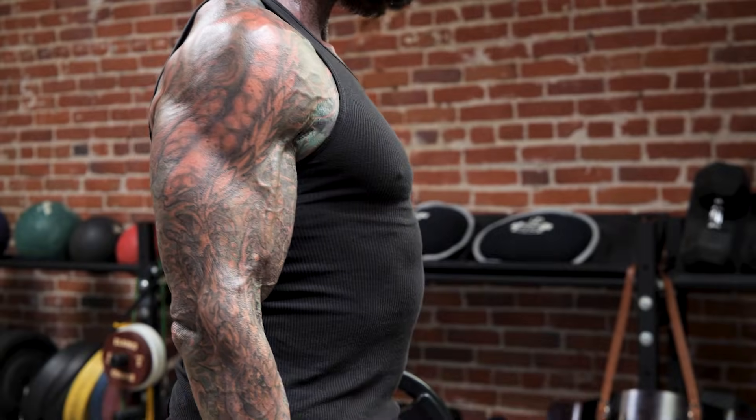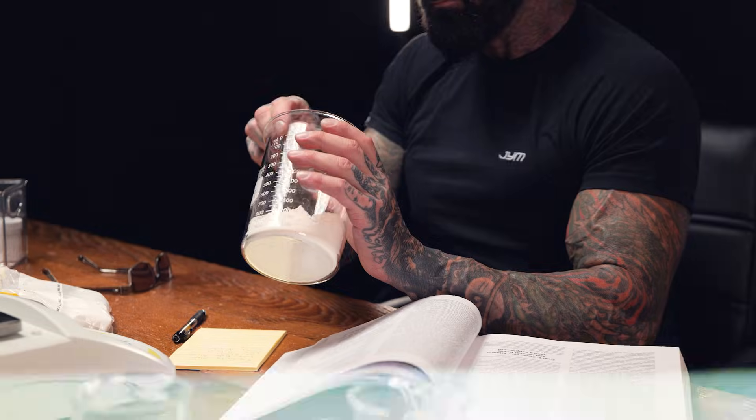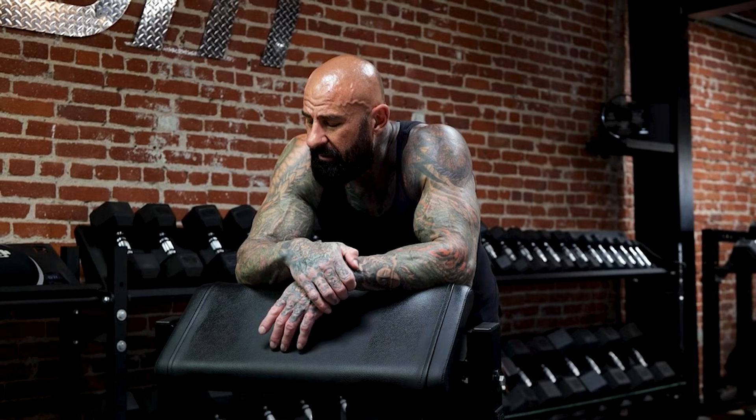The branched-chain amino acid valine blocks the uptake of tryptophan into the brain, which reduces serotonin production — and that's one of the signals that causes fatigue. Creatine supports cellular energy and reduces the perception of effort, making your workouts feel easier and more manageable. The result? Less physical and mental fatigue, more drive, and better performance from start to finish.